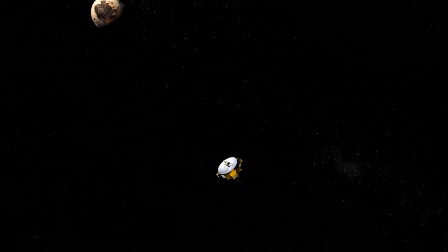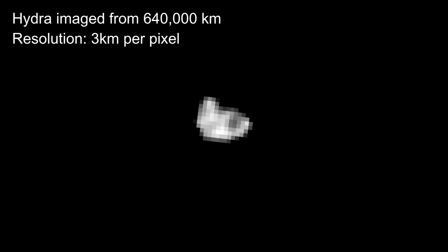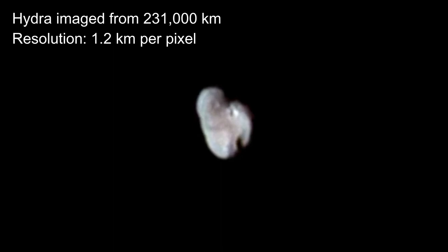A whole decade later, New Horizons would photograph these moons up close, with the first multi-pixel image of Hydra taken at a distance of 640,000 kilometers. And eventually, New Horizons would get close enough to snap this photo — the highest resolution image of Hydra to date, taken at a distance of 231,000 kilometers.